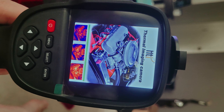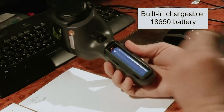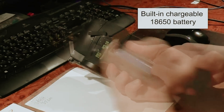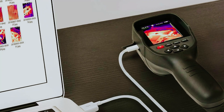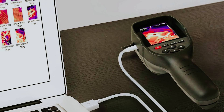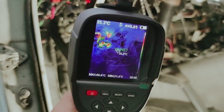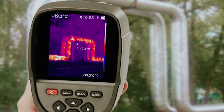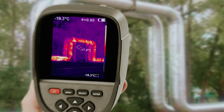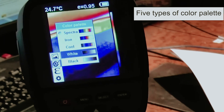Imagine walking through your home, inspecting potential issues with ease and confidence, thanks to the HT18. This camera empowers you to identify heat loss, insulation problems, or electrical issues quickly and effectively, making it an invaluable tool for homeowners and DIY enthusiasts alike. When you're tight on budget, finding a reliable thermal camera can be challenging, but the Haiit Zintai HT18 stands out as a robust option that offers exceptional value. Explore the world of thermal imaging without breaking the bank.